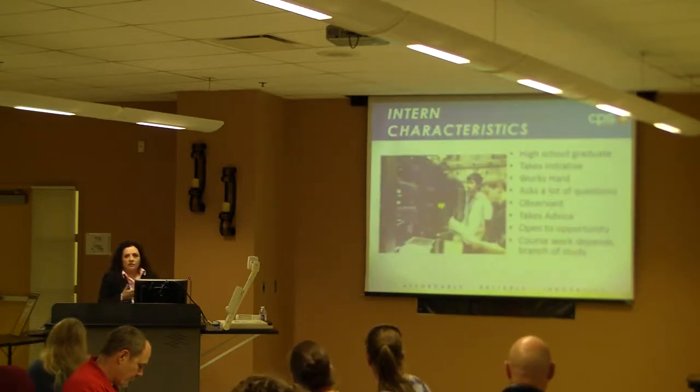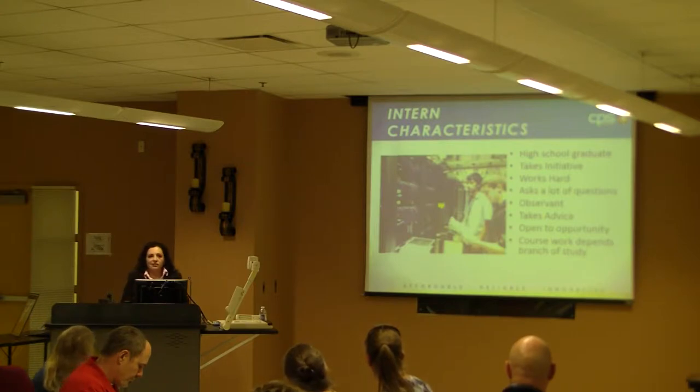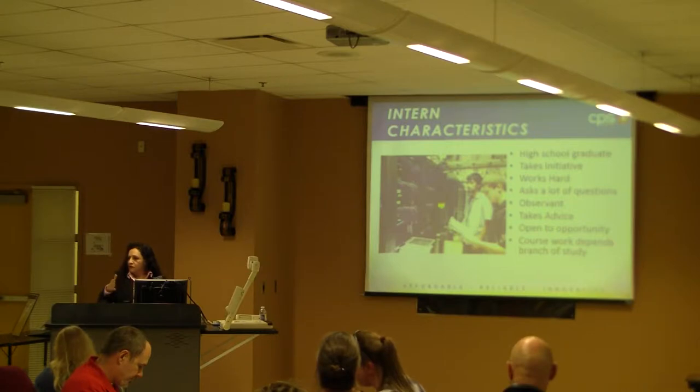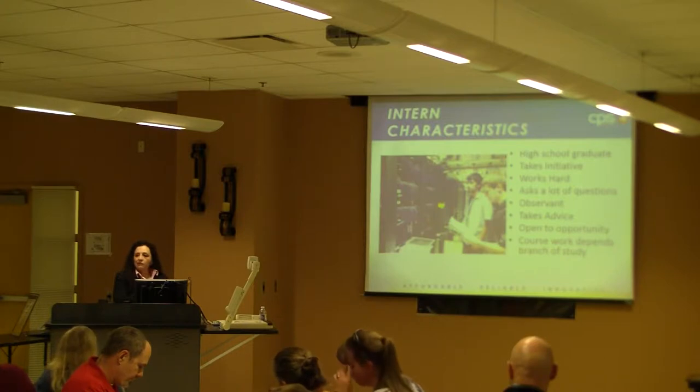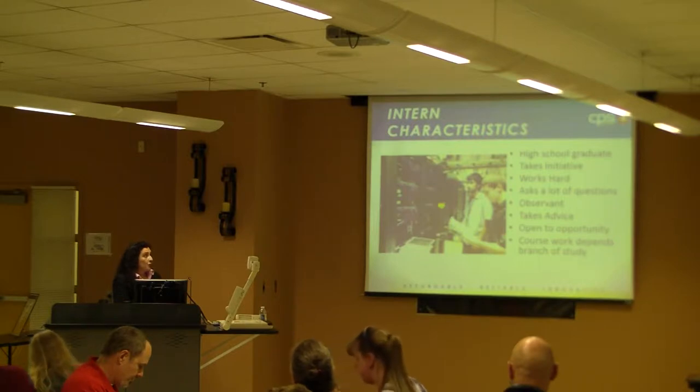What do we look for in an intern? They have to have good grades and be part of different activities. But some of the things we really value are: takes initiative, works hard, asks a lot of questions, is observant, can take advice, and is open to opportunity.